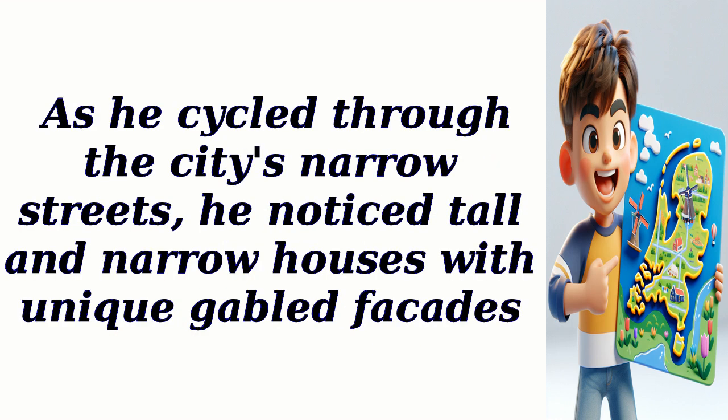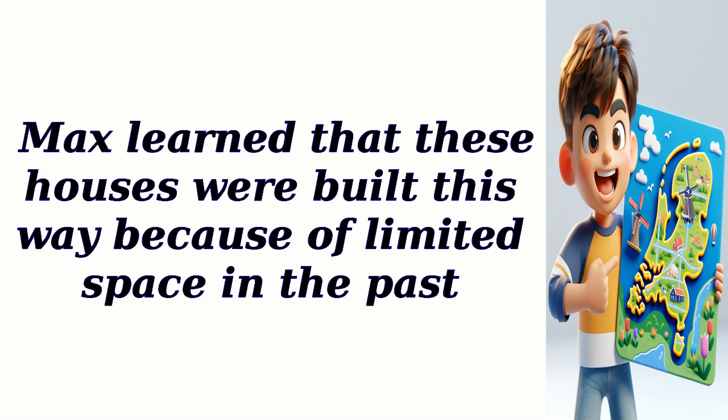As he cycled through the city's narrow streets, he noticed tall and narrow houses with unique gabled facades. Max learned that these houses were built this way because of limited space in the past.